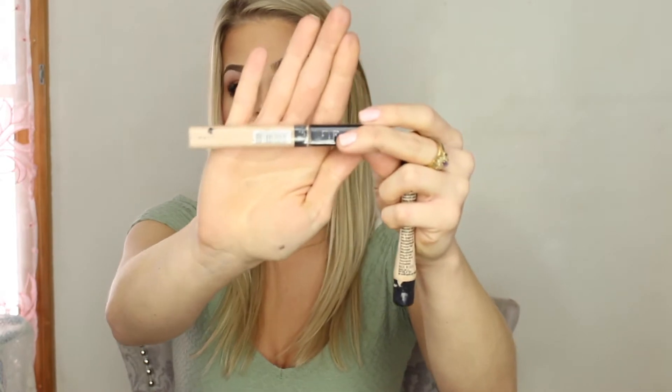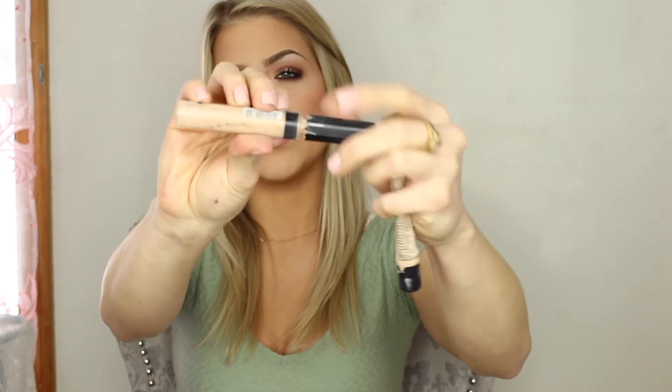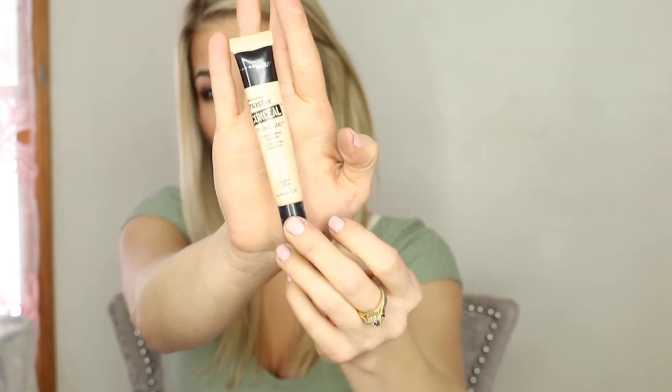For concealers, this one is the Maybelline Fit Me concealer — probably the best one from the drugstore. It's the same Fit Me line as the foundation, and it has a really nice consistency that blends out beautifully. Then there's also the Maybelline Master Conceal, which I think is a little newer, and I really like this one too.